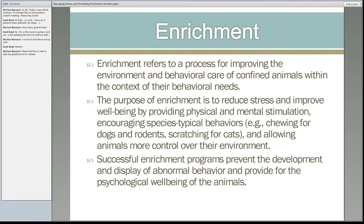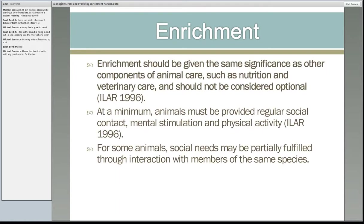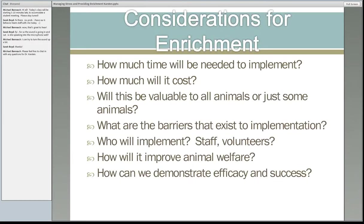Now that we have our dogs happy in their primary enclosures, we want to talk about enrichment. According to the ASV guidelines for standards of care, enrichment should be given the same significance as other components of animal care such as nutrition and veterinary care, and should not be considered optional. If you remember nothing else from me today, remember that enrichment is not optional. Things to think about: what can your shelter handle, how much time does it need, how much does it cost, what will be the most valuable, what barriers exist, and how can you demonstrate it's making a difference?